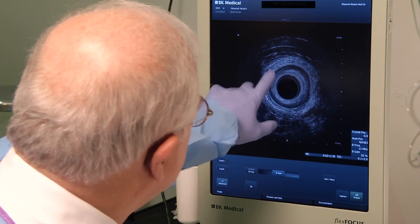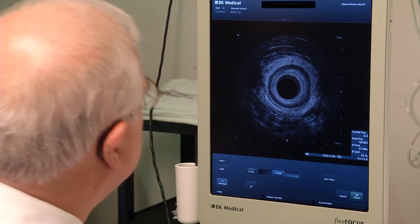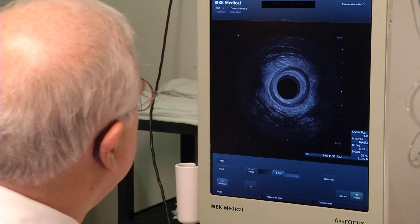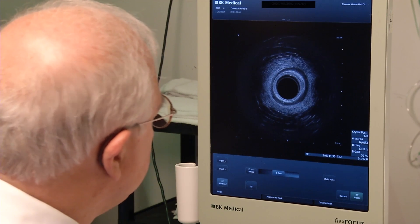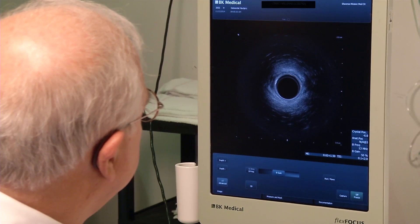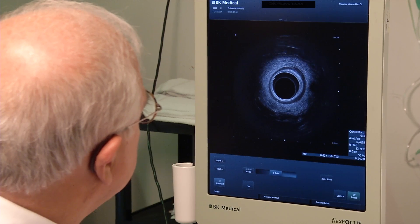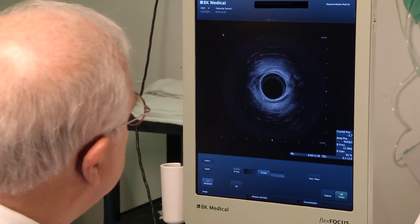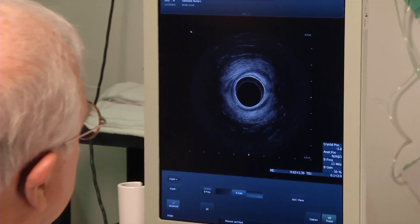White is internal sphincter, black is external sphincter, and it looks really good — they're intact. She has had a history of several vaginal deliveries, but there's been no trauma that we can see to the sphincters. That's a common thing we see with occult sphincter damage that gives people symptoms later down the line.